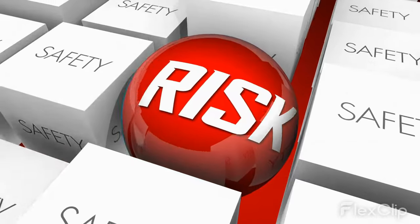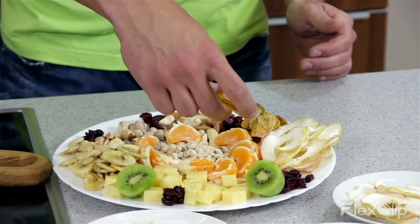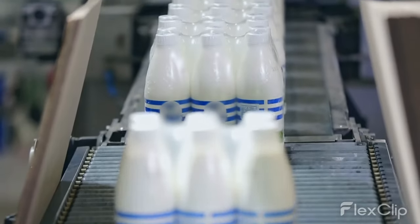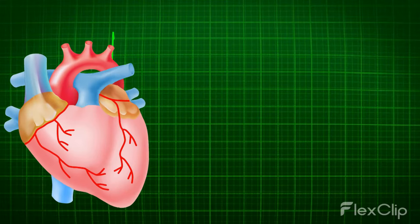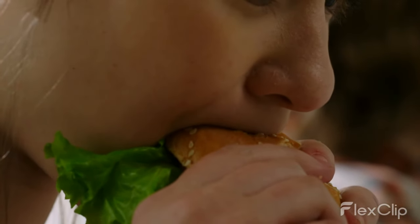So what can you do if you want to avoid Red 40 and other harmful food additives? The best thing is to choose whole, unprocessed foods as much as possible. And when you do buy packaged foods, be sure to read the ingredients list carefully and avoid anything with Red 40 or other questionable additives. Our health is too important to leave to chance. Take control of what you're putting in your body and make informed choices about your food.